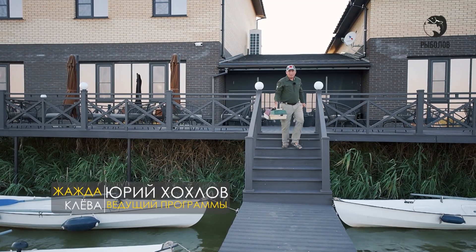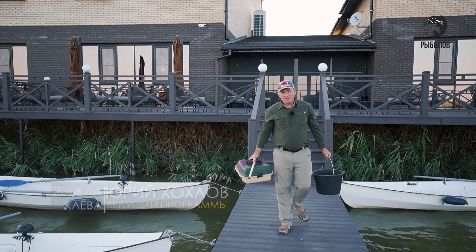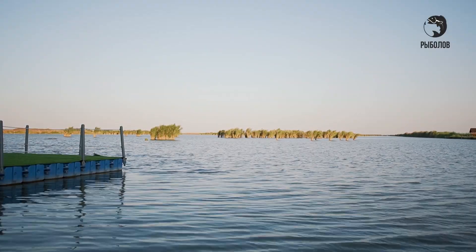Друзья, всем привет! С вами я, Юрий Хохлов, и вы смотрите программу «Жажда Клёва». Сегодня я приехал на водоём совсем неподалёку от Волгограда, чтобы половить на поплавочную удочку с лодки в камышах.